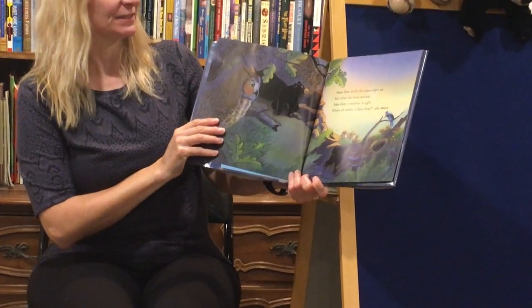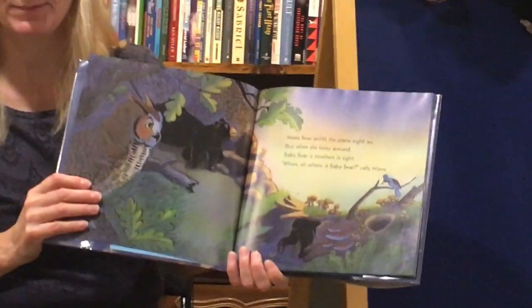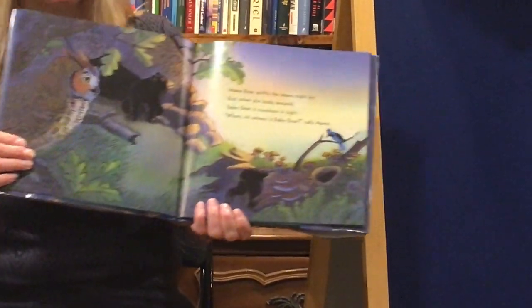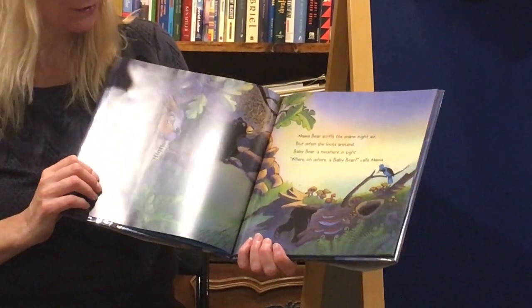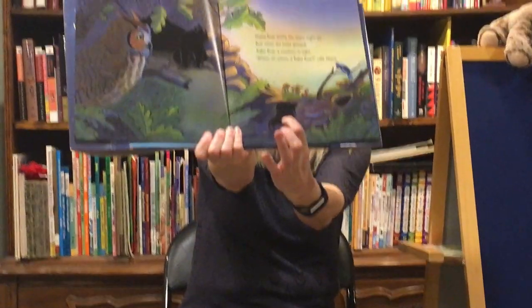Mama Bear sniffs the warm night air. But when she looks around, Baby Bear is nowhere in sight. Where Oh Where Is Baby Bear? calls Mama. Does anyone see him? Look closely. See him right there?